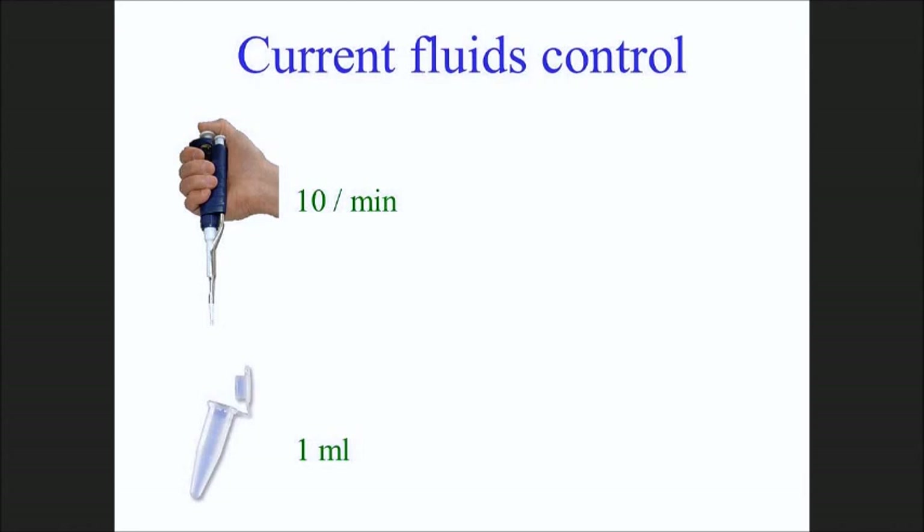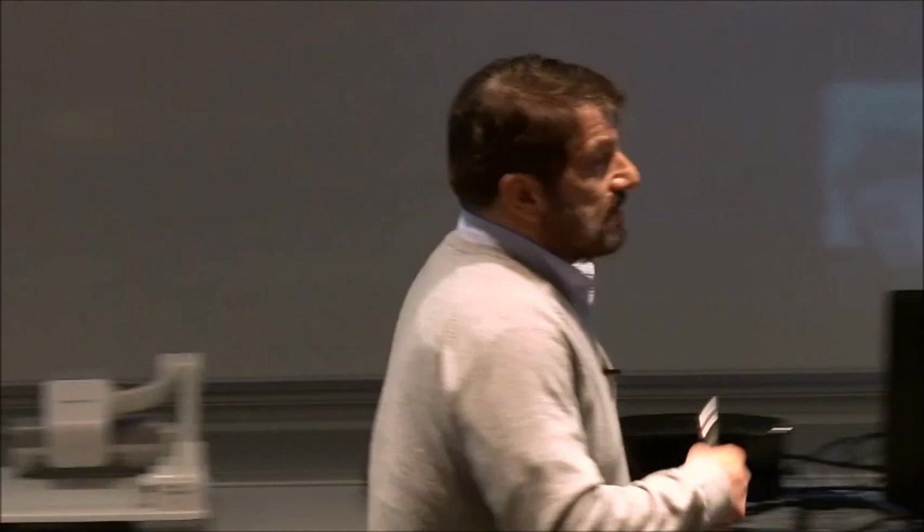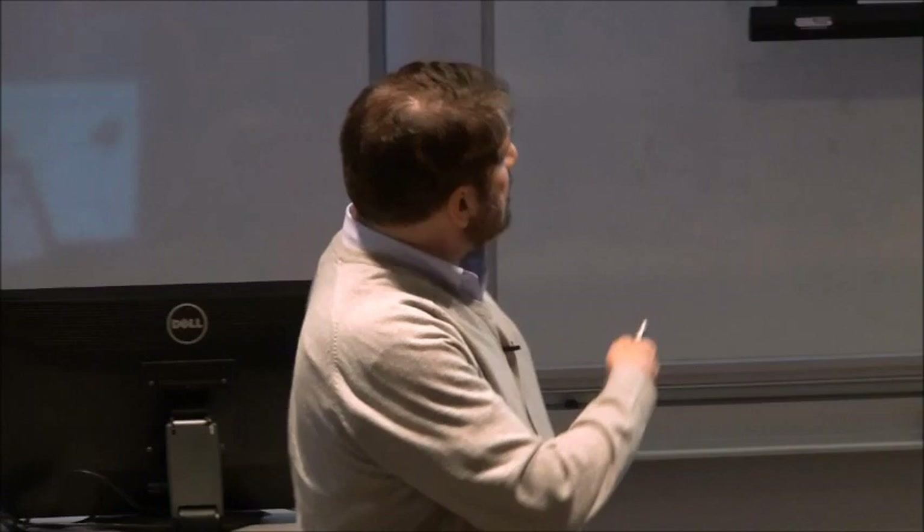When I was a student and studied chemistry, if we wanted to manipulate fluids, we used pipettes. Now you use these fancy pipettes - it takes you a few seconds to manipulate milliliters to hundreds of microliters of fluids. If you really want to do a lot of things, you use a robot, a machine that essentially does the same thing but speeds it up considerably - doing several hundred per minute instead of ten, using microliters instead of milliliters.